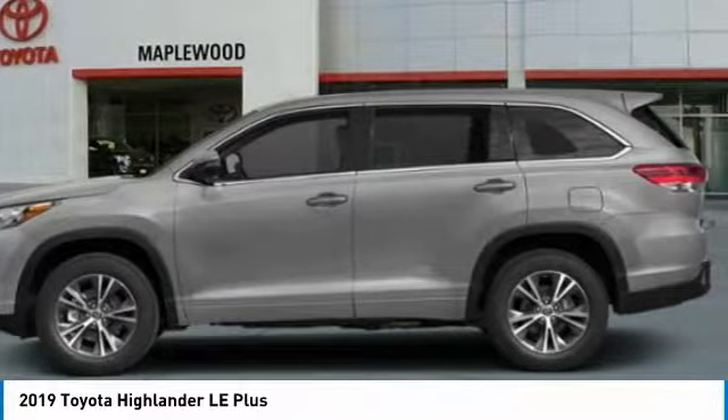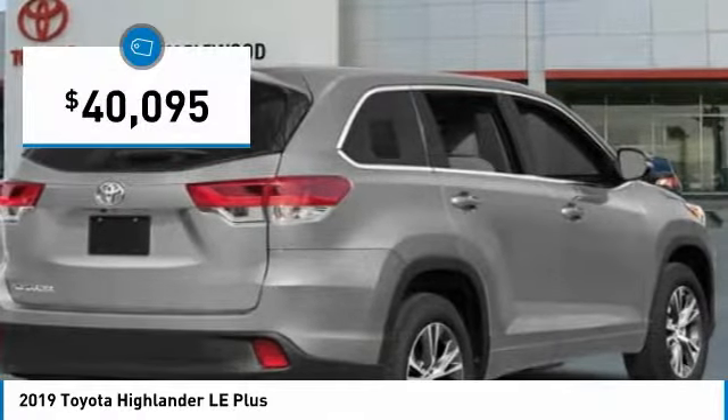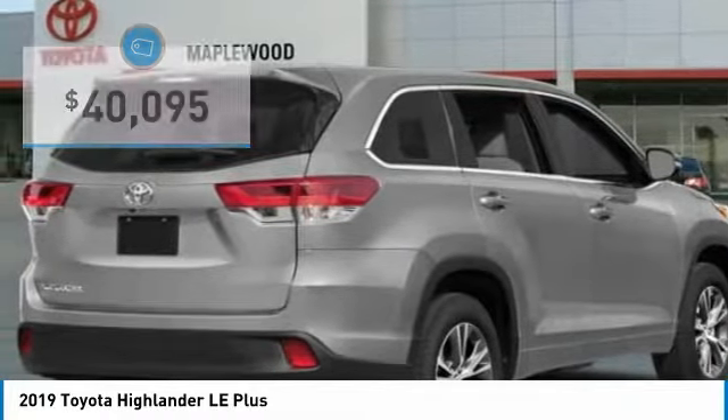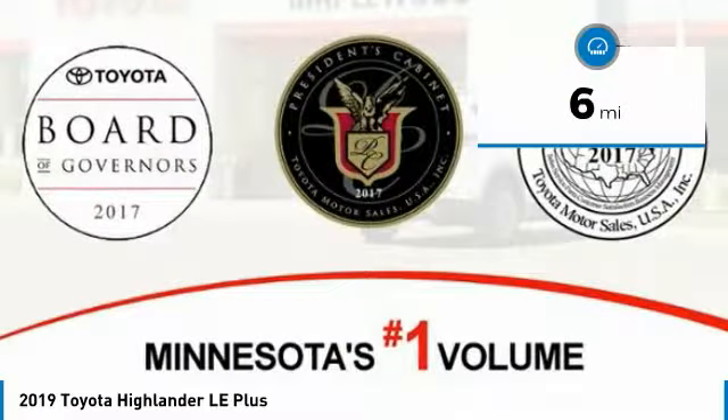A 2010 top safety pick, the Highlander is where substance meets style and is priced below $45,000. This vehicle has less than 100 miles. Here are some of this vehicle's great options.